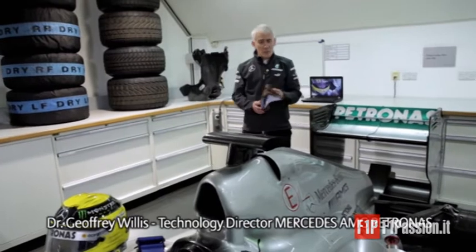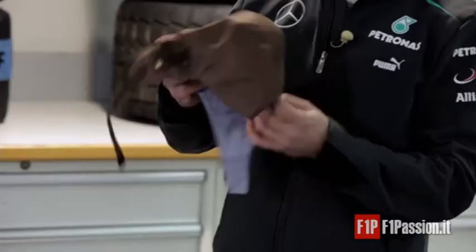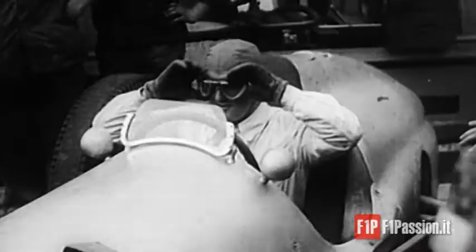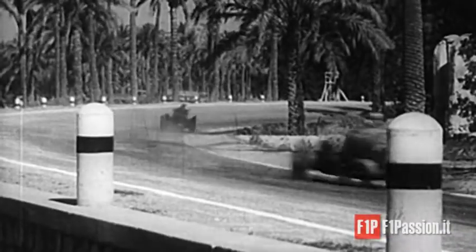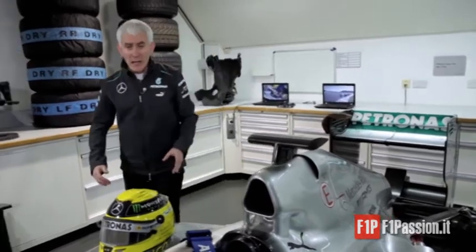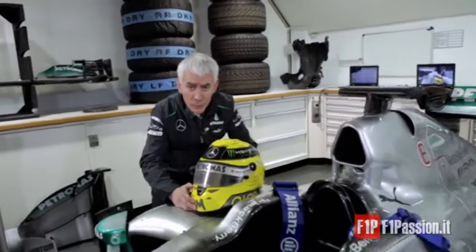Nowadays, it's almost incredible to understand that people used to think it was safe to race in a cloth and leather helmet like this. Well, nowadays, of course, the situation is very different and we have a very high-technology helmet specially tested and produced for Formula One racing.